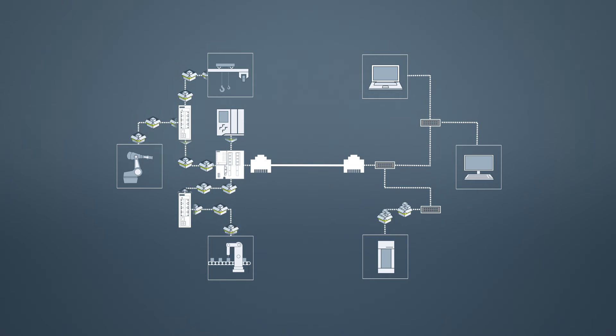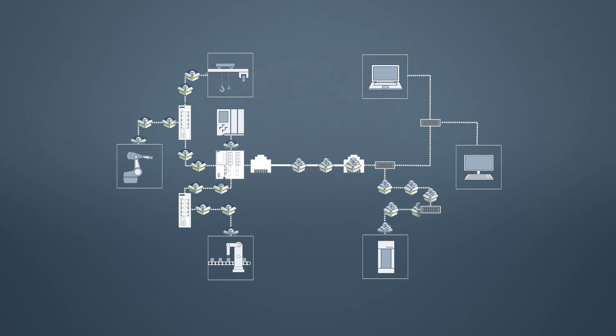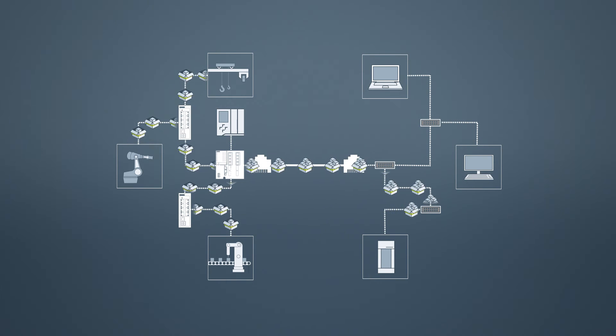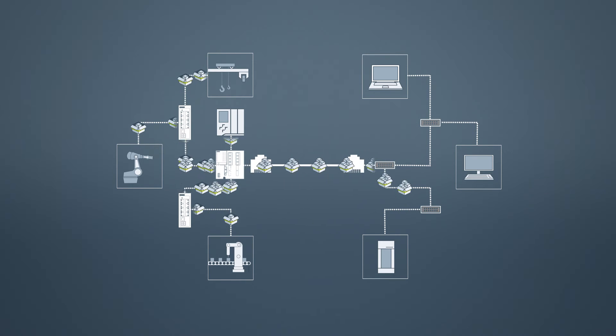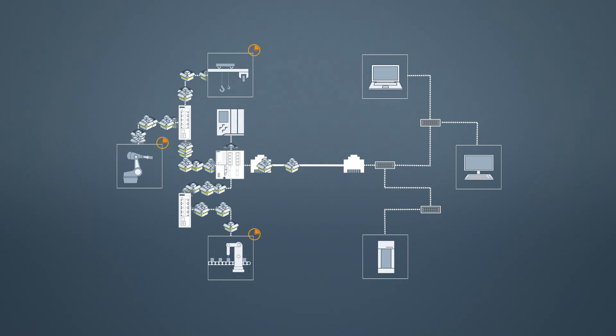In automation technology, the communication paths as well as the response times of the networks are of fundamental significance. If large data volumes are now sent into the automation network through network scans, for example, this might increase the response times of individual components, which in turn may cause a failure that leads to plant shutdown.